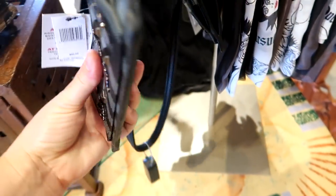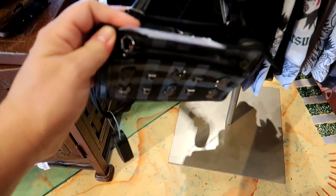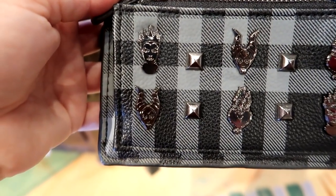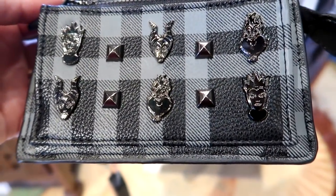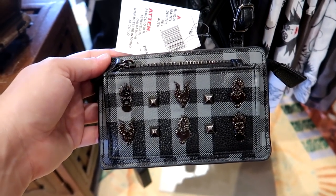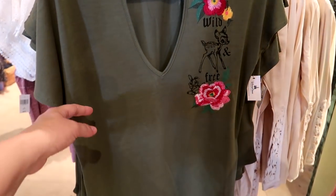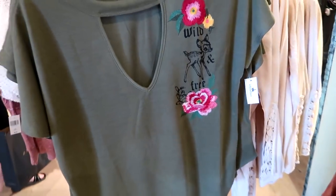In the Disney Boutique brand, they have this clutch pocketbook wallet-type bag with the villains — the Evil Queen, Maleficent, and Ursula — and it's $60. They also have the shirt design in other non-villain themes, like a Bambi-themed one at the same price of $36.99.